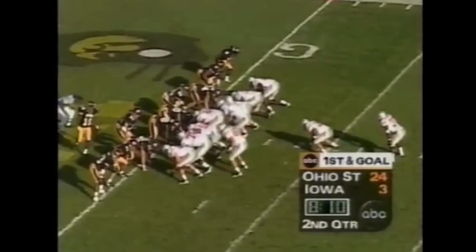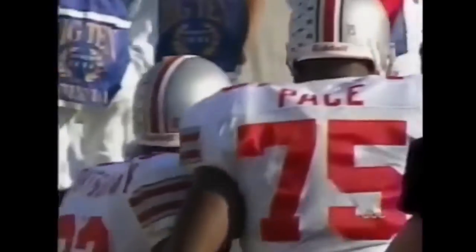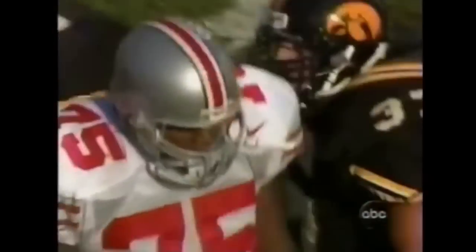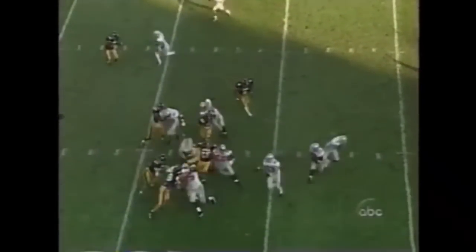First and goal, one-yard line. Montgomery, the deep back — touchdown, Ohio State! They ought to give the touchdown to Matt Calhoun and Orlando Pace, because Orlando Pace — that's probably the first running touchdown in a long time scored right behind him. He's running downfield chasing a little defensive back. He's a bully — that's what he is. Dee Miller in motion to the top of your screen.